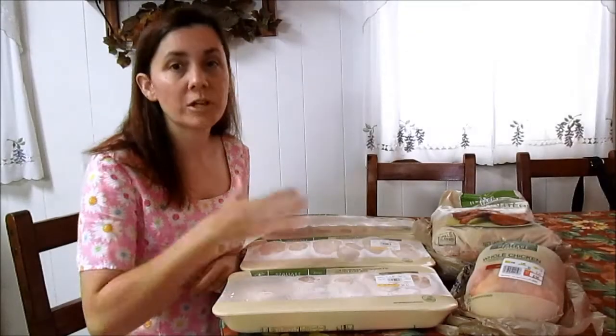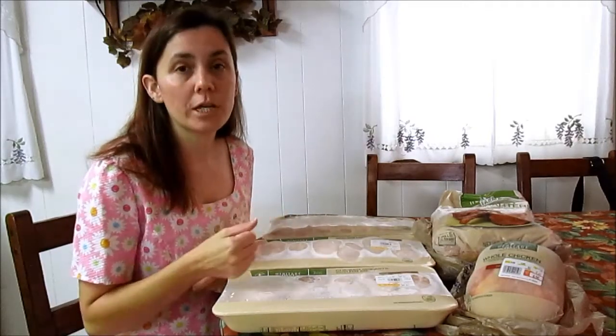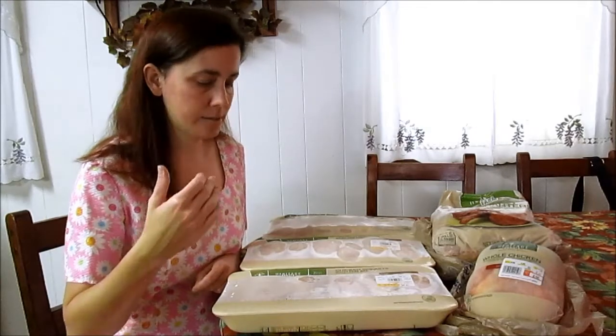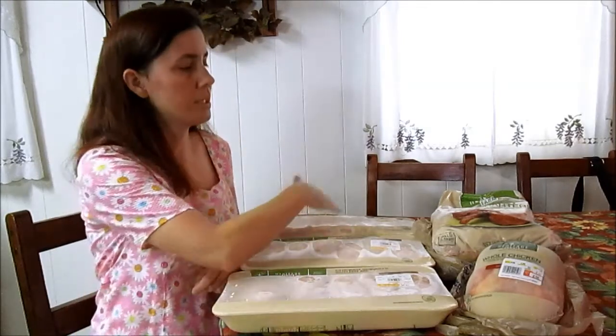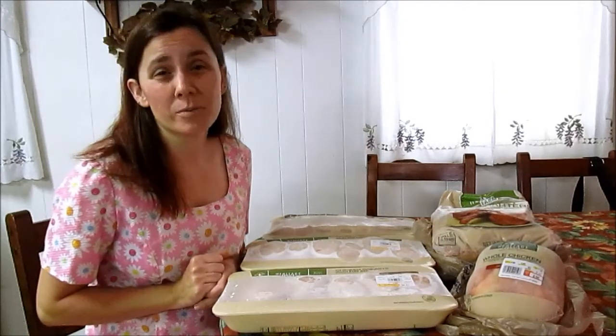I also bought some celery from Kroger for my chicken and rice recipe — it was $1.49 for the stalk, which was a good deal. These five packages plus the one chicken I have cooking now is probably about $30 for the chicken for the week, and it's going to last us about 10 different meals. That's a great deal for the meat. If you haven't tried the Heritage Farm brand yet, you should give it a try because it has a good flavor.